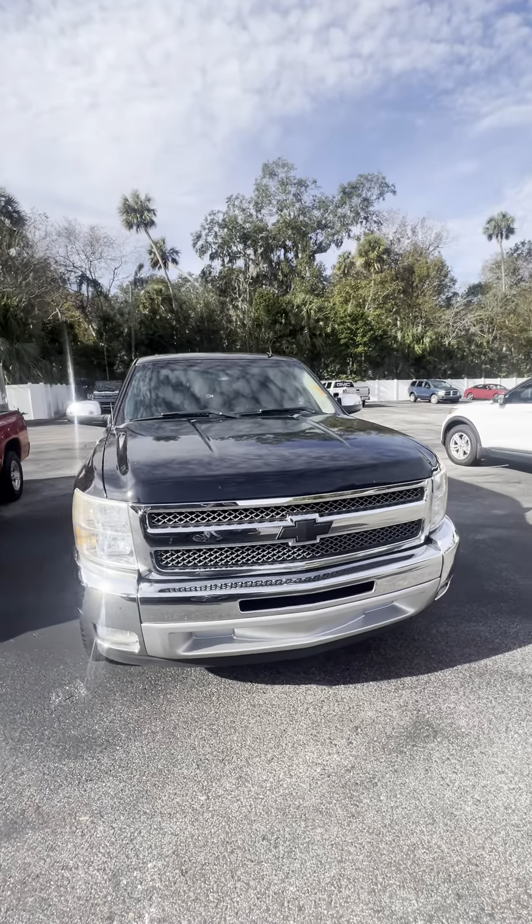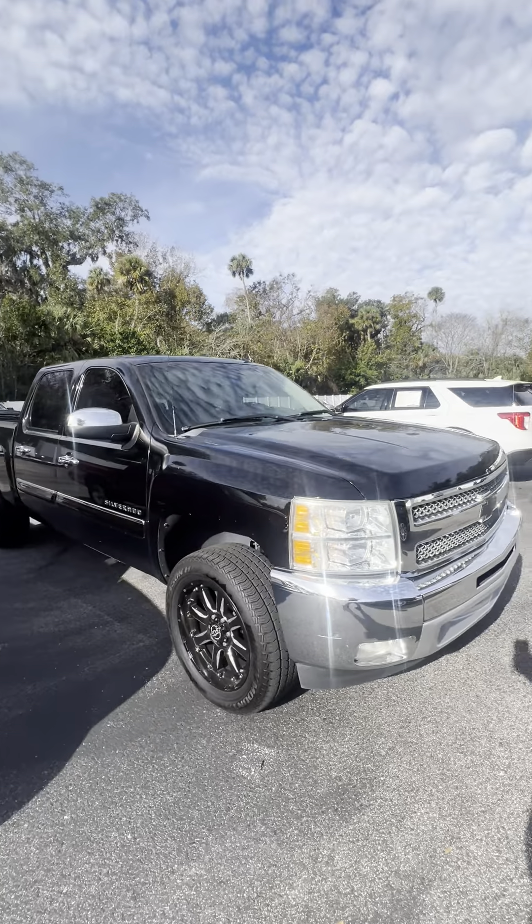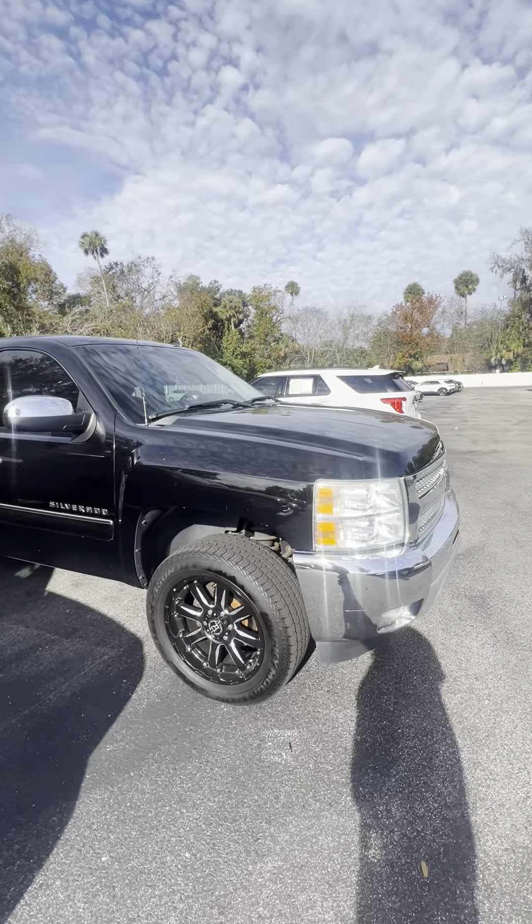Hey there, everyone. This is Brock with Richie Auto. I'm doing a quick walk around for you of this 2013 Chevy Silverado 1500, with just about 111,000 miles. We're in great shape.